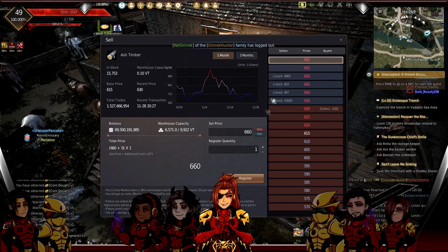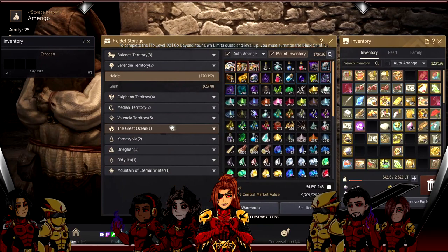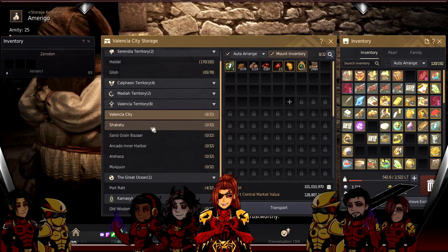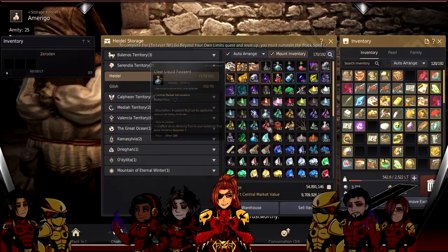This is actually the least profitable stuff I have - there are other things that make a lot more profit, I just already sold them so I can't show you. This was very impromptu because people were asking. Now for passive silver generation - I'm going to show you the other thing I do: Calpheon crates.